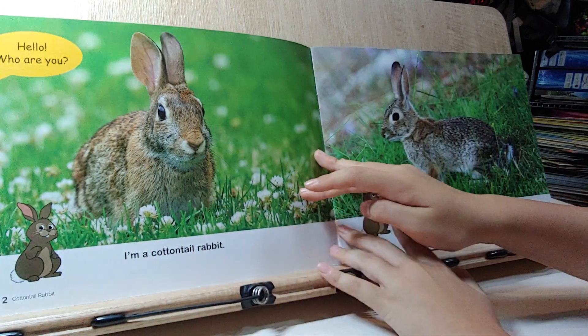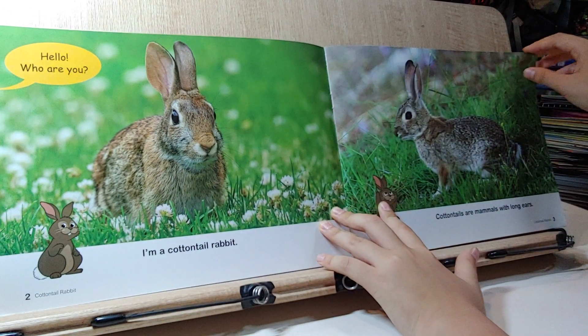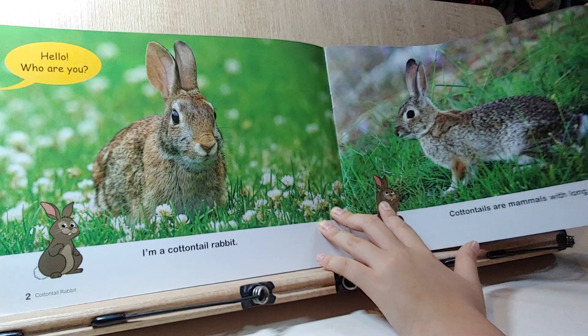Hello, who are you? I'm a Cotton Tail Rabbit. Cotton Tails are mammals with long ears.